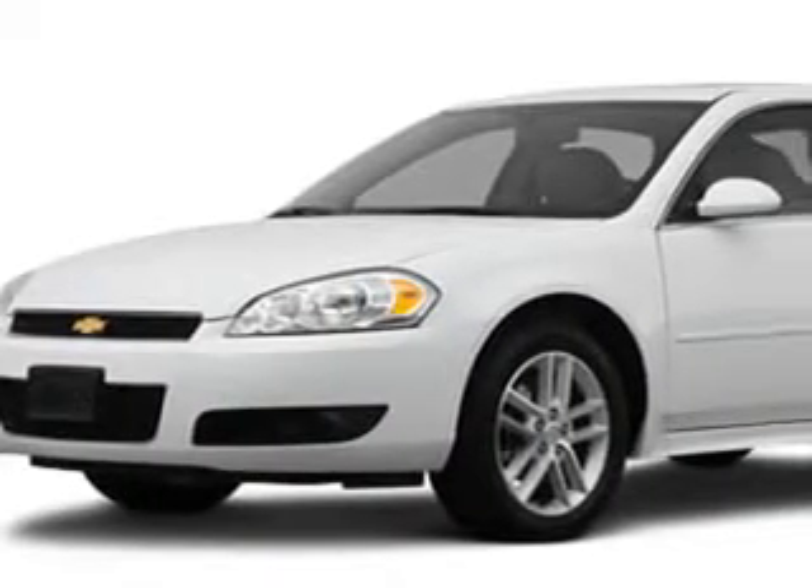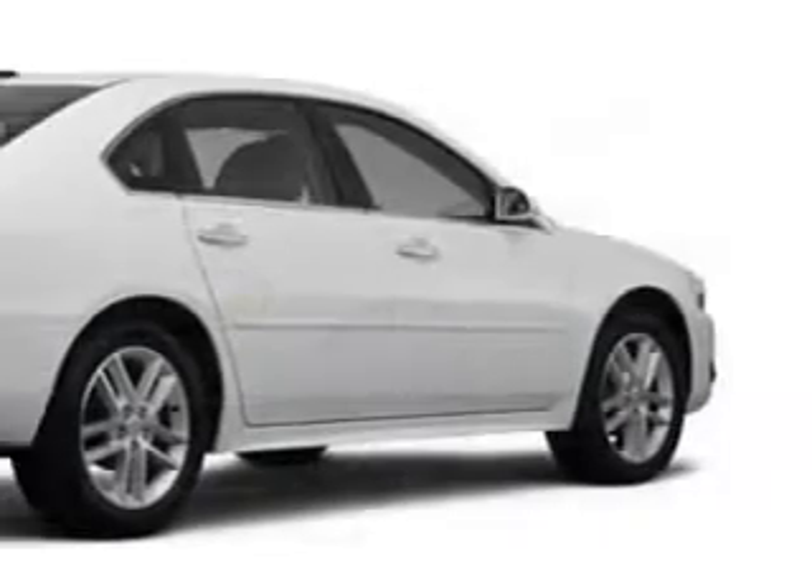You will love this 2012 Chevrolet Impala LTZ, equipped with a 6-cylinder engine. Enjoy an impressive 30 miles to the gallon on this great car.